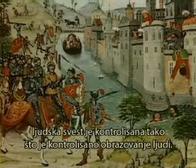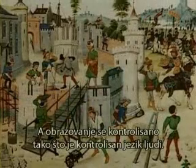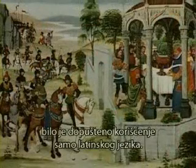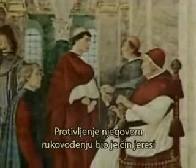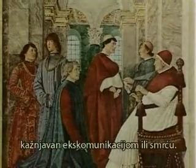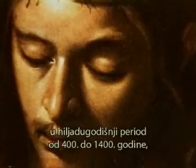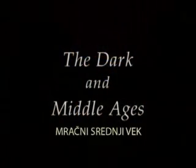One empire, many languages, but only Latin was allowed for education and instruction. The Pope was elevated to God's sole agent to lead the church, and resistance to his leadership was an act of heresy, punishable by excommunication or death. A world that had become free in Christ would now be plunged into a thousand-year period — from AD 400 to 1400 — a period that would become known as the Dark and Middle Ages.